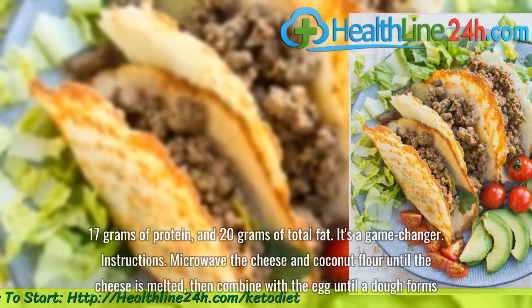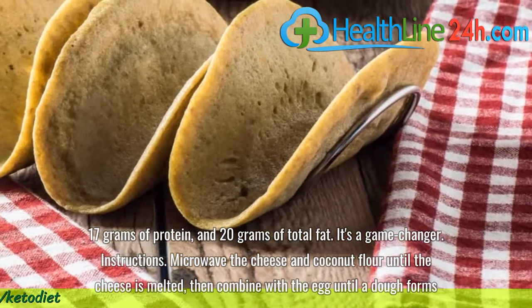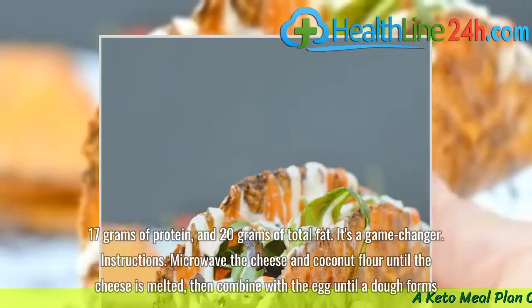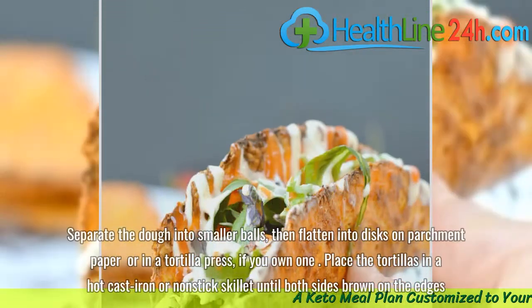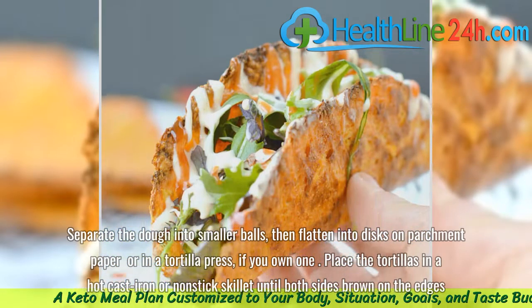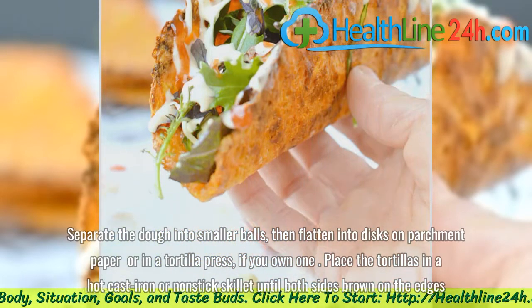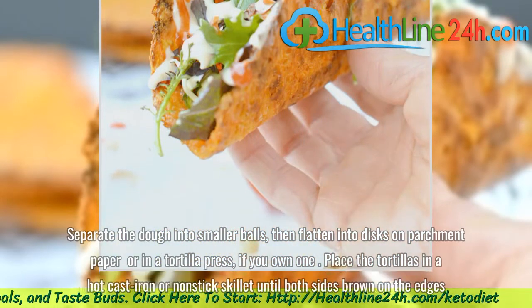Instructions: Microwave the cheese and coconut flour until the cheese is melted, then combine with the egg until a dough forms. Separate the dough into smaller balls, then flatten into discs on parchment paper, or in a tortilla press if you own one. Place the tortillas in a hot cast iron or non-stick skillet until both sides brown on the edges.